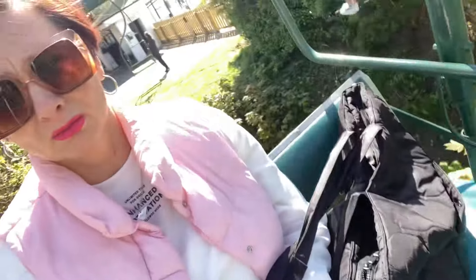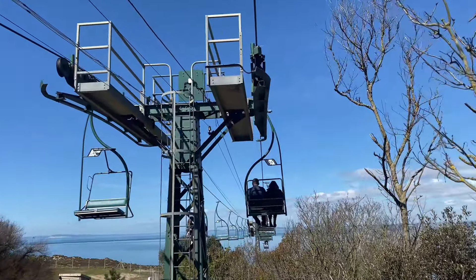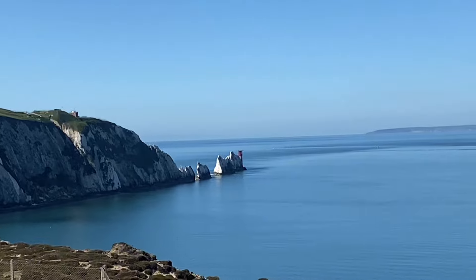I'm on a chairlift going down the cliff by myself with just my bag. It's not windy so that's a good thing. Brian and his mum are in front of me. Look at that — you can see the view, you can see the boat, and the sea looks really blue today. You can see the Needles. I'm going down now, but it's a bit late to be scared — I'm going down now.